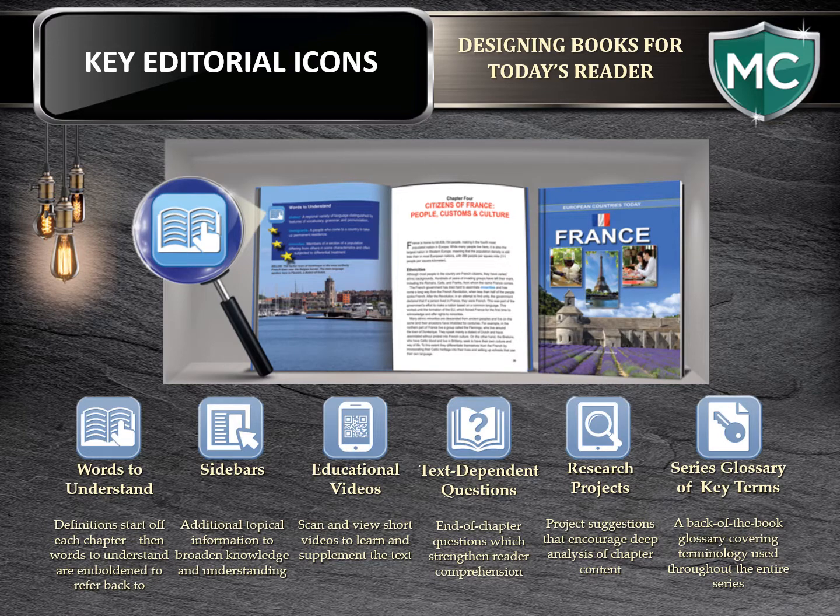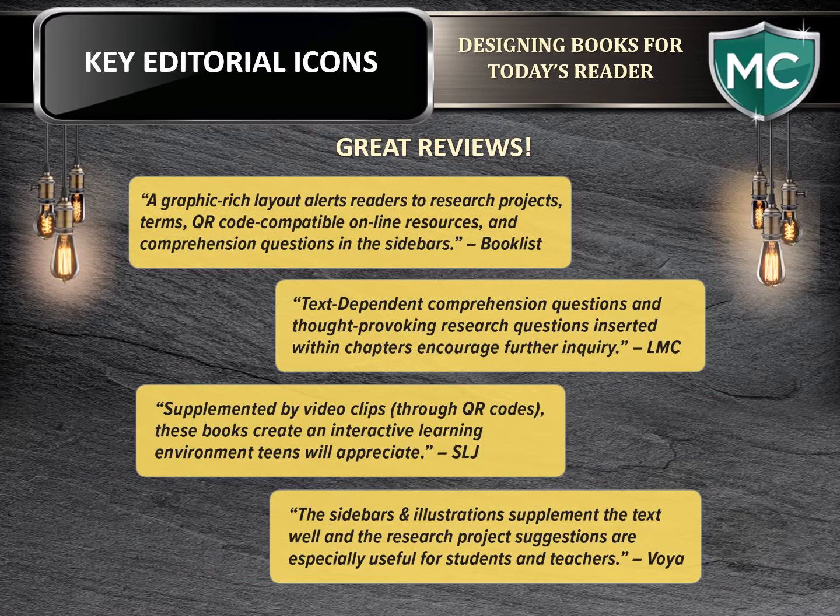Further adding to our line are our key editorial icons. Here's a quick look at the icons and how they're presented in their design. We started presenting these in our publishing several years ago, and each year as we continue to use them we receive fantastic feedback on how they are supplementing the text. Feedback has come wide-ranging from librarians to sales teams and most importantly from leading review journals. School Library Journal reviewed these as an interactive learning environment that teens will appreciate. Booklist notes they're graphic rich. Voya reviewed how these will be useful for students and teachers. Library and Media Connections states that these encourage further inquiry. The reviews and comments beyond this sampling have complemented our efforts, and we do hope that you will share this with your customers.